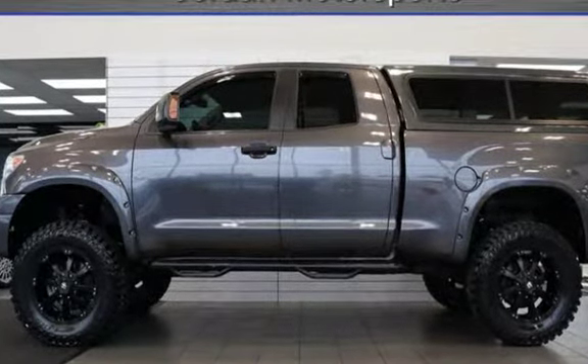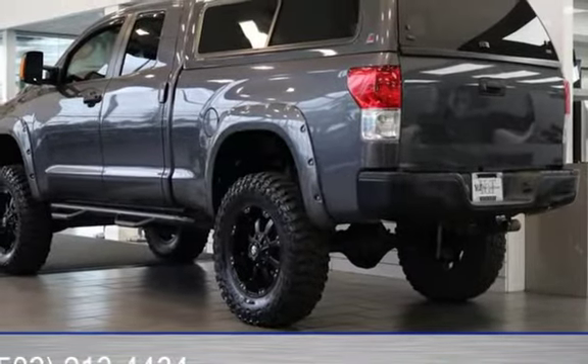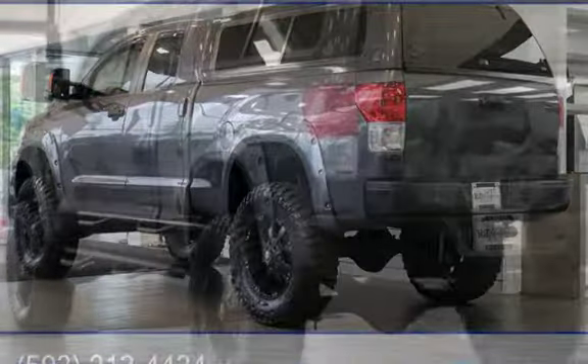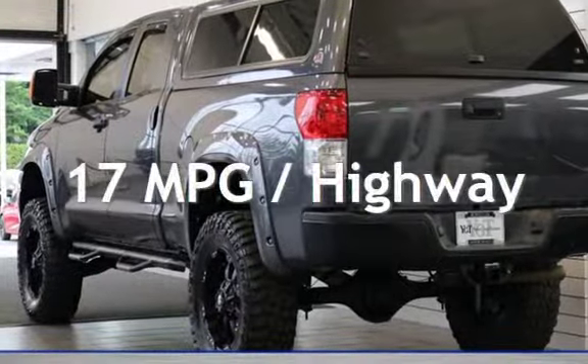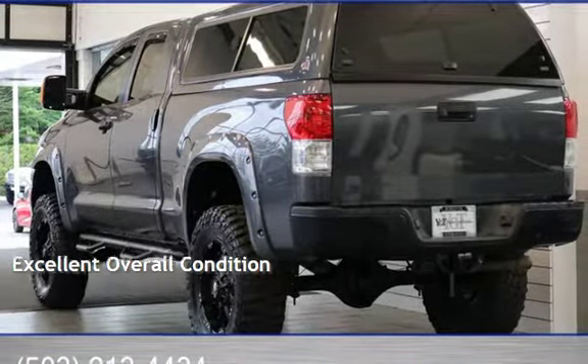This Toyota has less than 88,000 miles on the odometer. Estimated fuel economy for this vehicle is 13 miles per gallon in the city and 17 miles per gallon on the highway. This vehicle is in excellent overall condition.